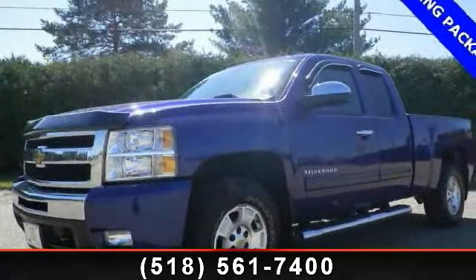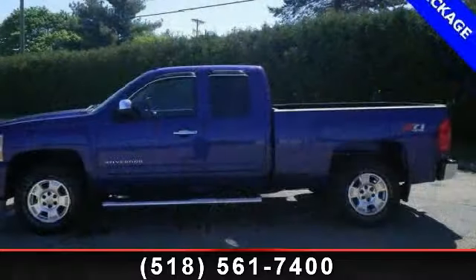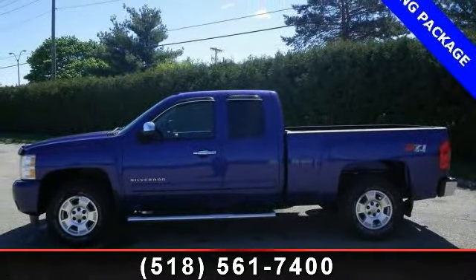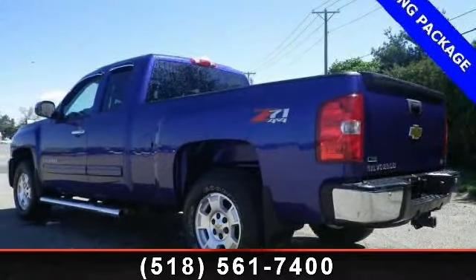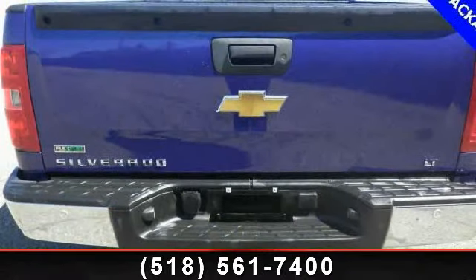Presenting the 2011 Chevrolet Silverado 1500 LT. If you are looking for an automobile with great features, look no further. This vehicle comes with a reliable 8-cylinder engine connected to a smooth shifting automatic transmission. Some of the top features included with this vehicle are automatic headlights,